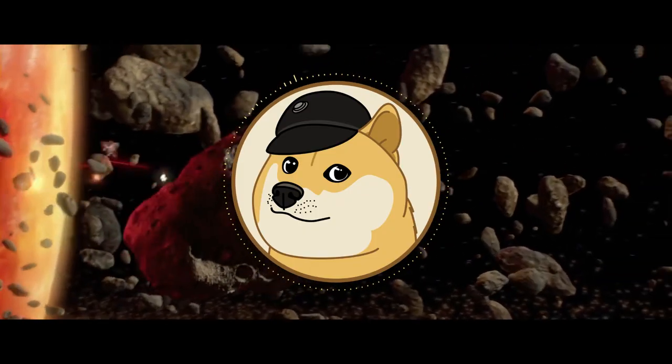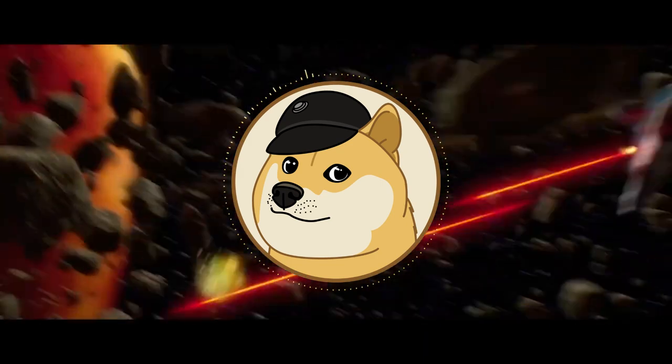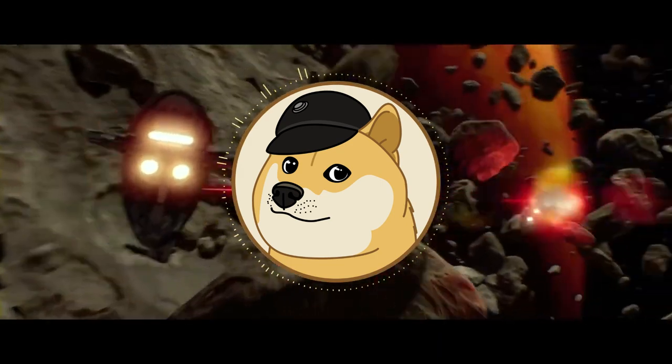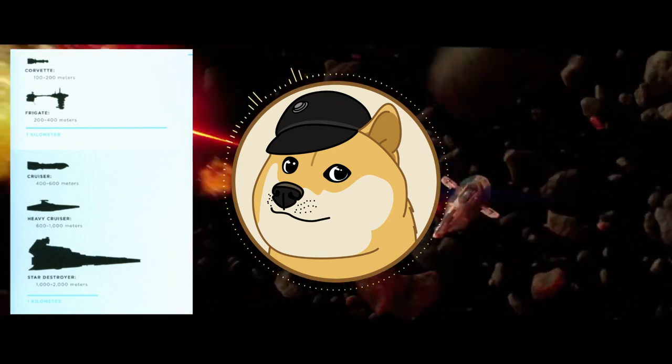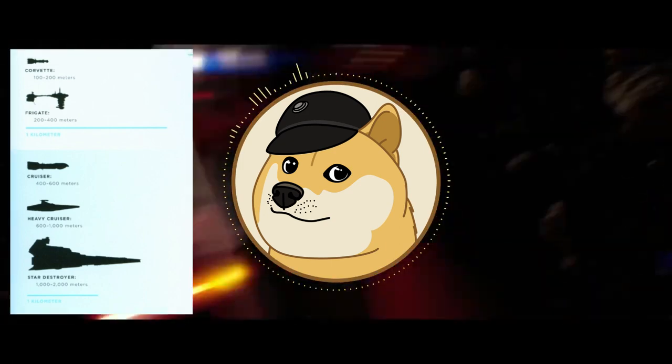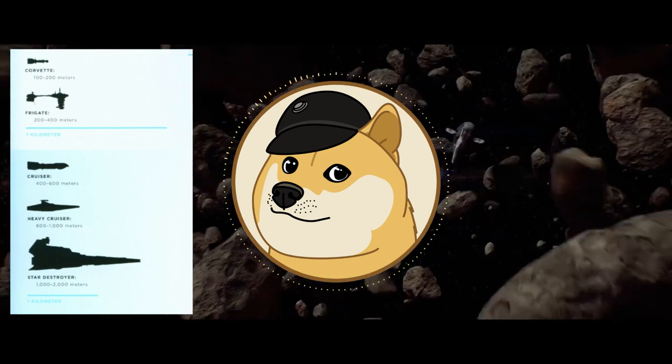Although I don't like an over-reliance on the Anaxes War College system — a ship classification system used in the Essential Guide to Warfare — I do generally agree that a frigate, in Star Wars terms, is a ship that is 200 to 400 meters in length, larger than a corvette, but certainly smaller than a cruiser.